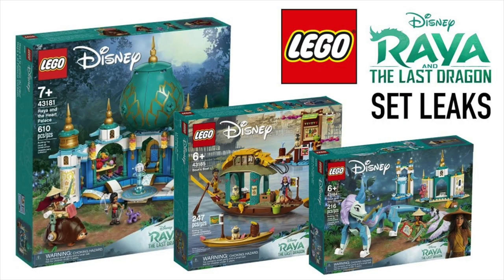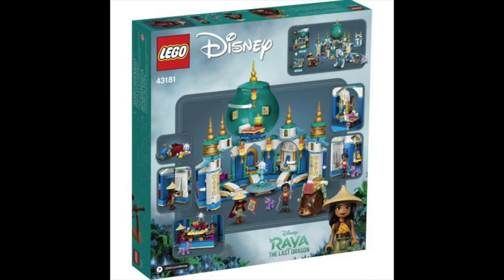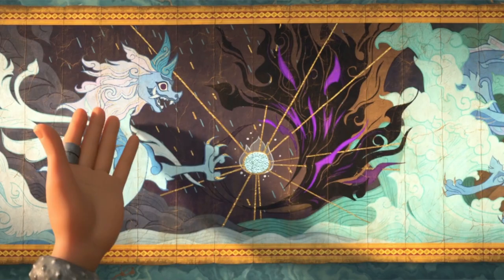Thirdly, Lego sets have revealed the look of some locations in the film. My favourite Lego set is Raya's Heart Palace. It kind of reminds me of the Aladdin palace, with a giant green ball as the centre point which is also Raya's room. The palace also has a throne, water fountain and a picture of the dragon that we previously saw in the teaser trailer.